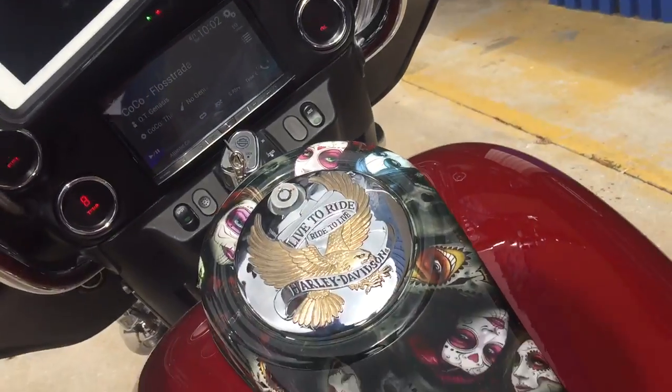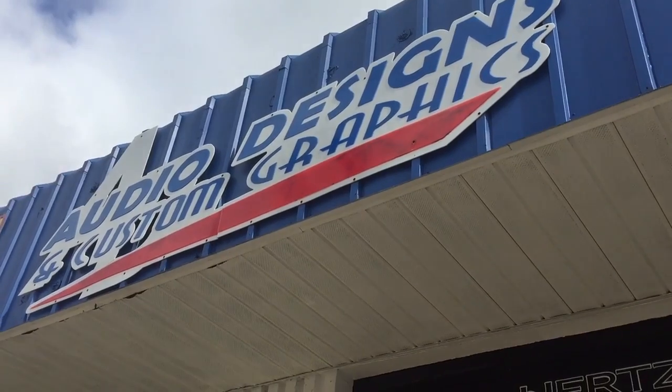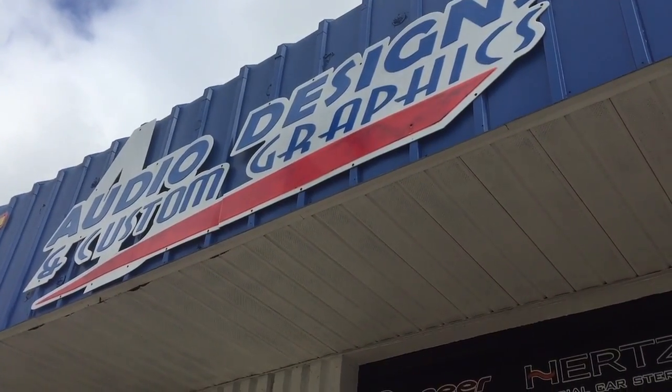Come check us out — we're in Jacksonville, Florida. 904-333-2322. Check us out on Facebook and Instagram at Audio Design 75.